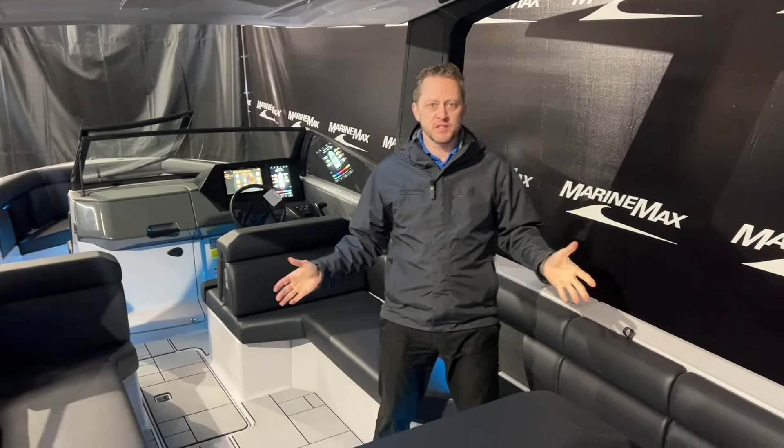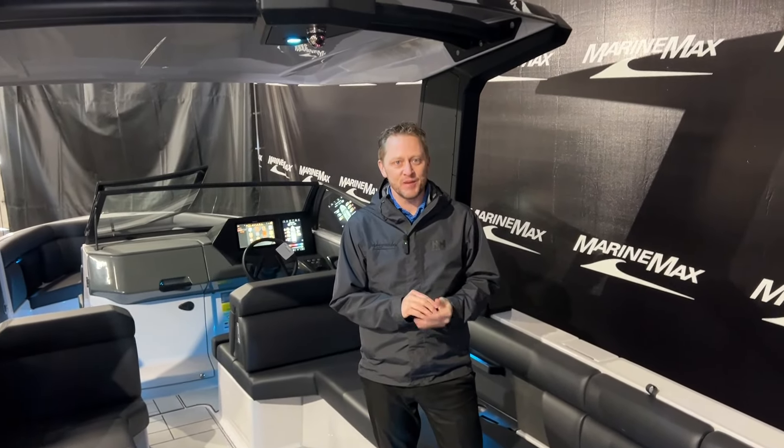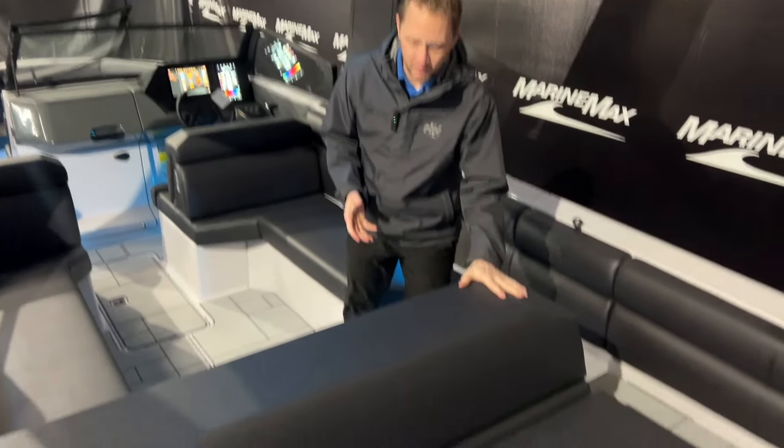Welcome aboard this all-new AV-28 from Aviara. So the first thing — pretty obvious — the seats are black. The big question is obviously going to be: is this going to be invariably hot? And the answer is no. The seats themselves are what they call a cool touch, so even with the darkest seats available — which is the black — the vinyl itself will stay cool in the sun.